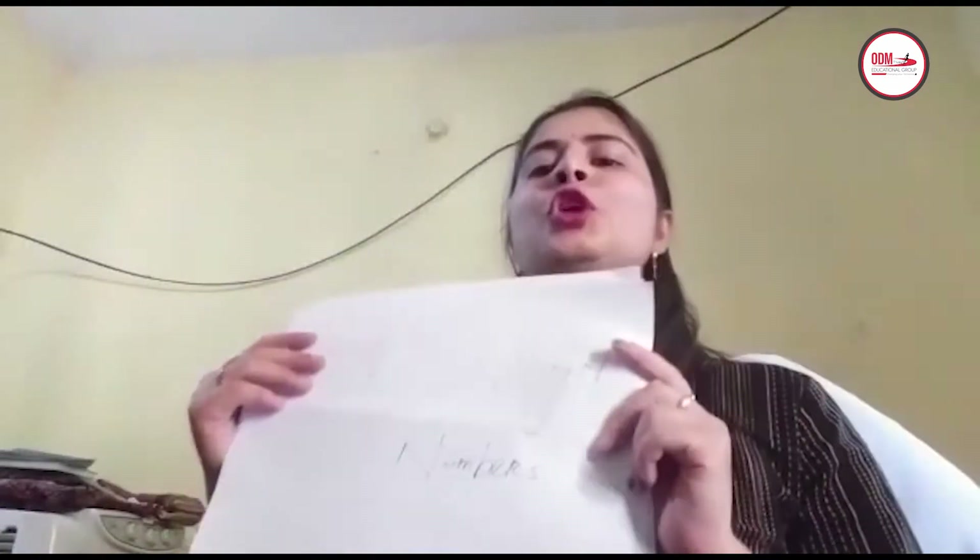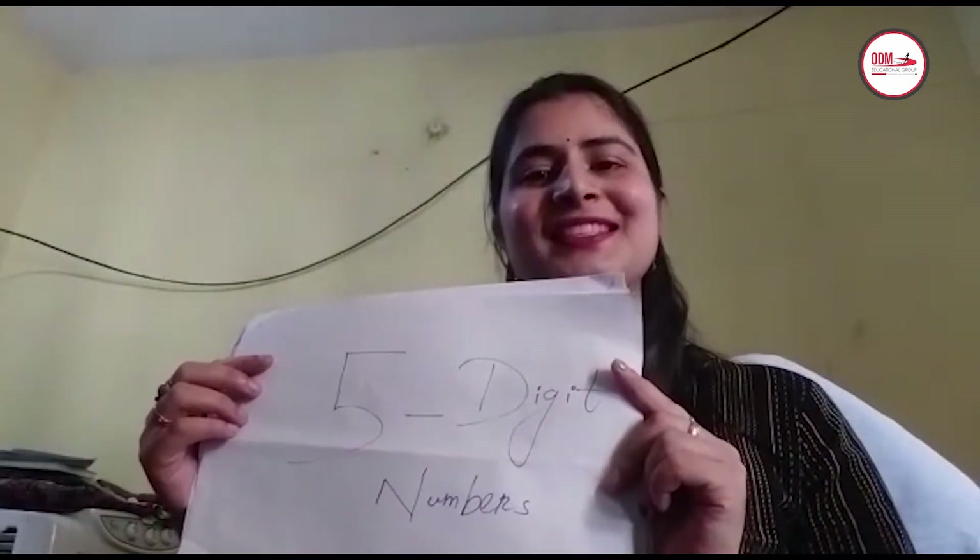5-digit numbers are almost similar to 4-digit numbers. In a 4-digit number, how many place values are there? It is 4. But in a 5-digit number, how many place values are there? 5. So today our topic is the 5-digit number, and a question comes to your mind: how can we get the smallest 5-digit number?